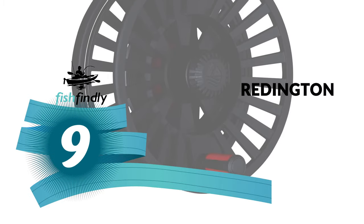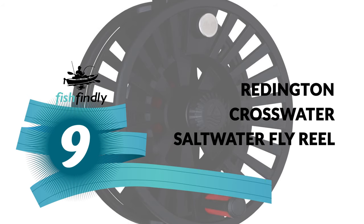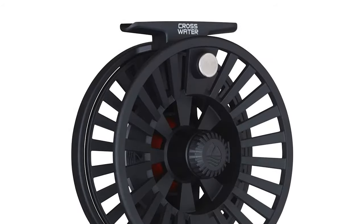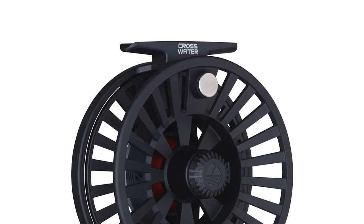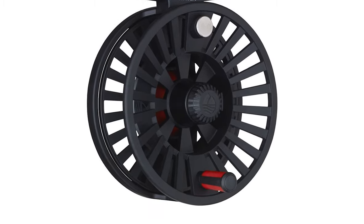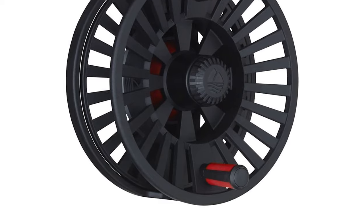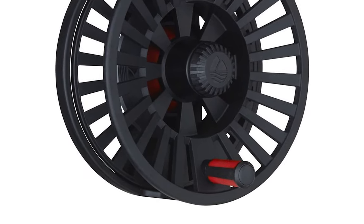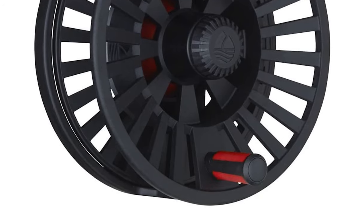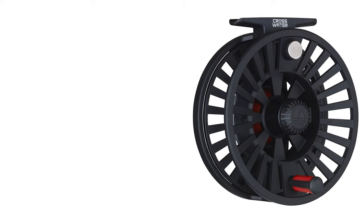Number 9: Reddington Crosswater Saltwater Fly Reel. Have you likely seen the saltwater fly reel getting more well-known step by step? If you need to get your hands on one of these fishing tools, take a look at this Reddington Crosswater Saltwater Fly Reel. This saltwater fly reel can be your best choice. The Reddington Crosswater Saltwater Fly Reel offers style and function at an affordable price. It comes with a unique design that is constructed from durable polymer.